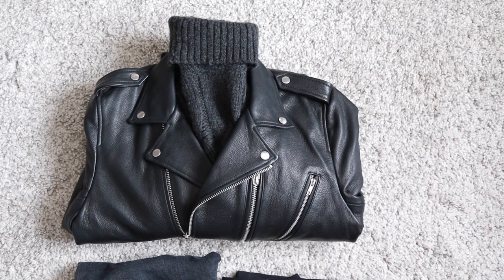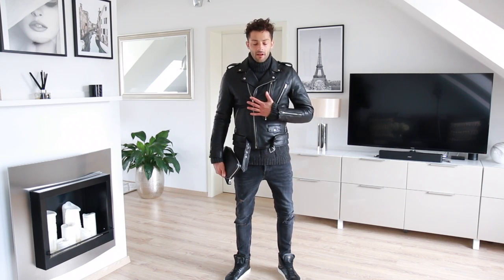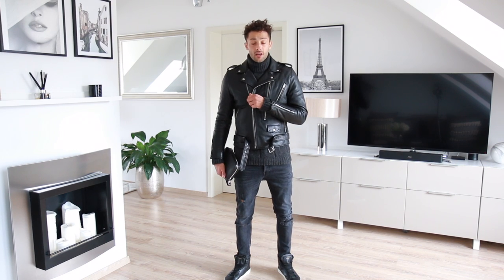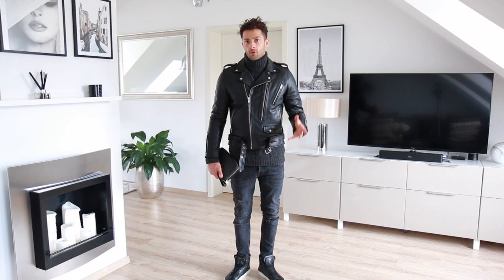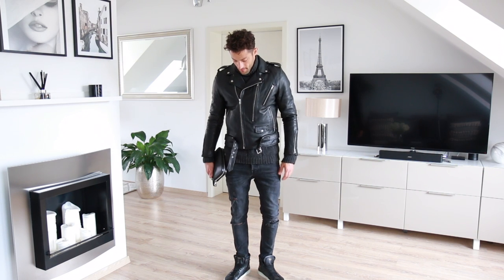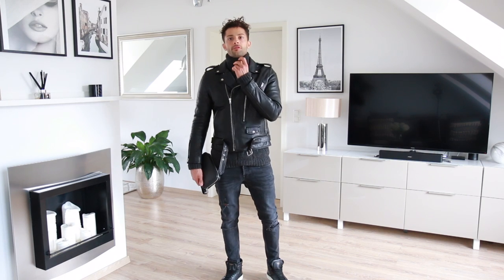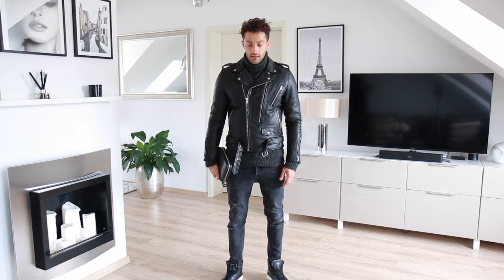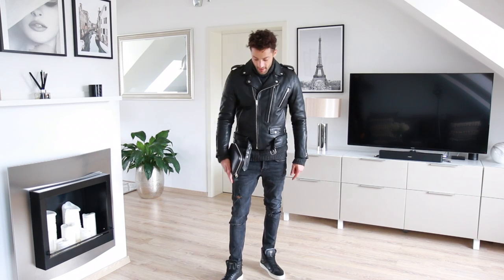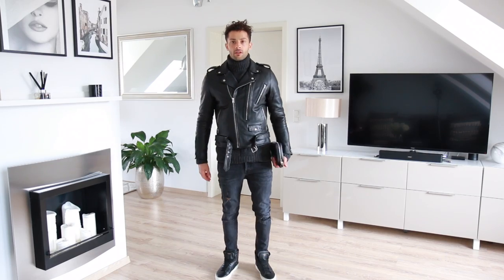So guys, this is my second outfit. I'm wearing this very nice leather jacket from H&M that I just bought recently, a very nice and cozy pullover from Massimo Dutti, nice-looking jeans from Zara, my Givenchy shoes, and my black bag from Louis Vuitton.